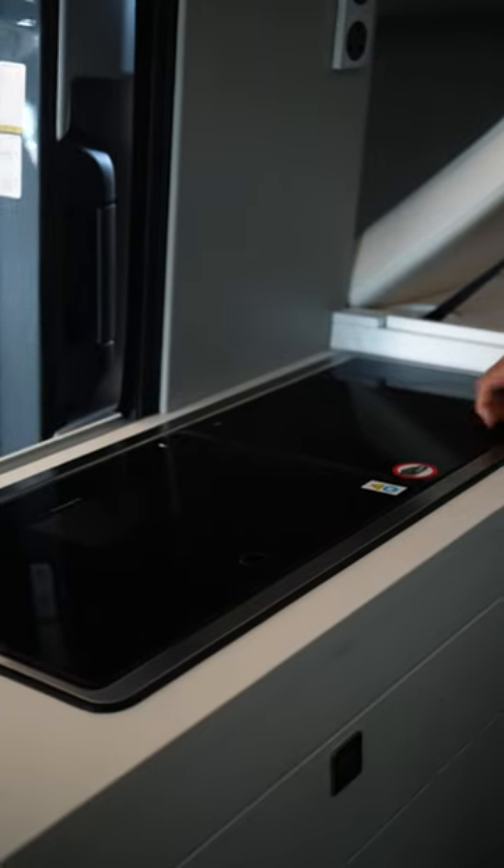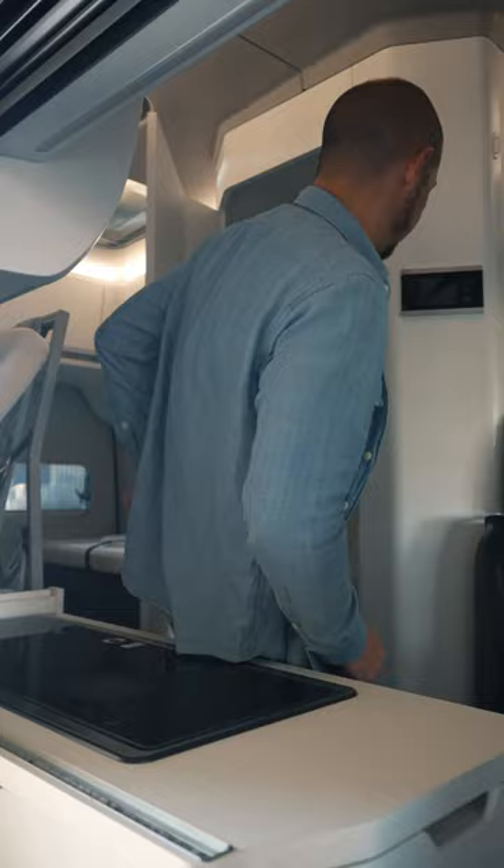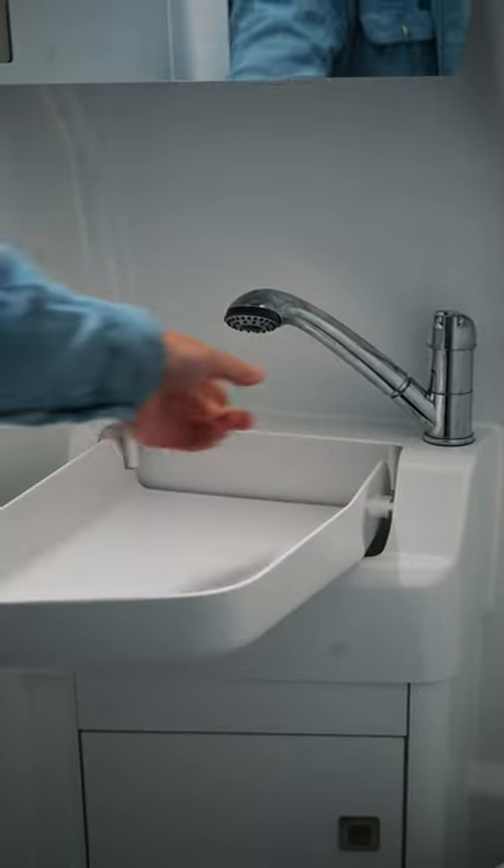There's a hob here for cooking and a sink for washing up afterwards. But the big difference between this and the regular California is that it has a bathroom — so it has a toilet, a sink, and even a shower.